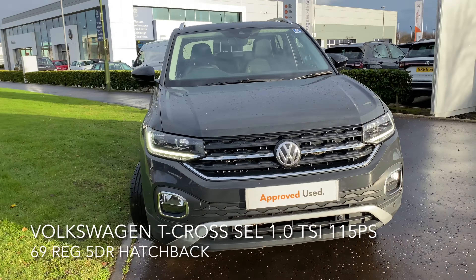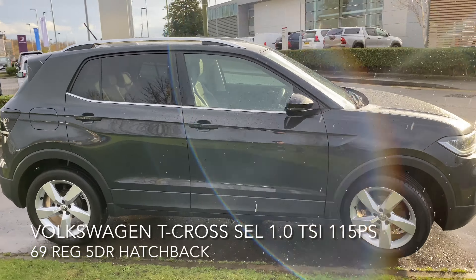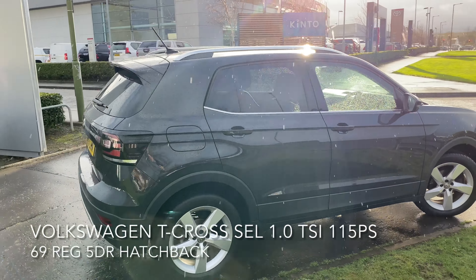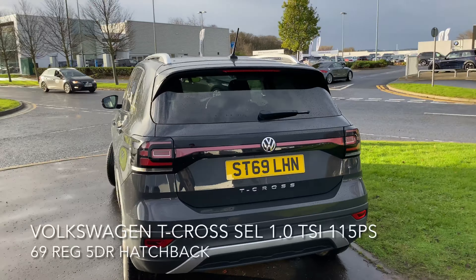Here we have a Volkswagen T-Cross SEL 1.0L TSI 115PS hatchback. As you can see, the car is in great condition and it comes with many features.